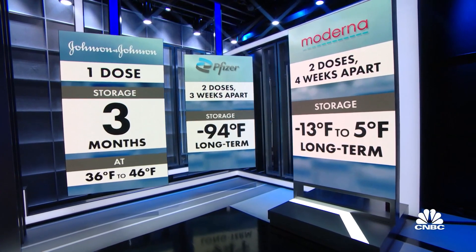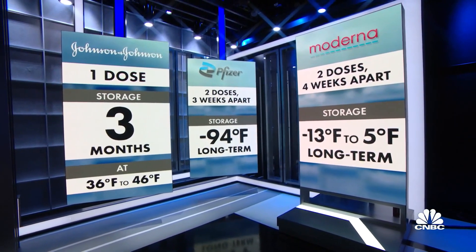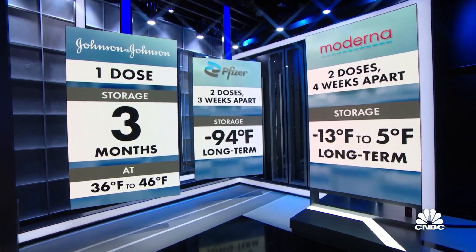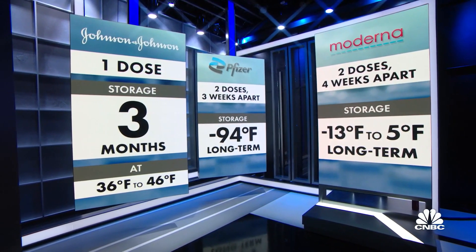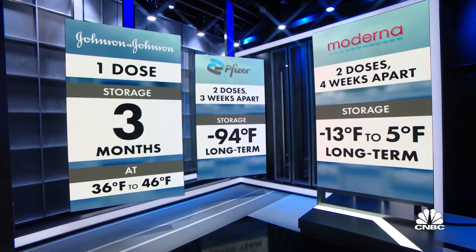In addition to being just one shot, the J&J vaccine can be stored for at least three months in the fridge, which makes it simpler to distribute than the two-dose Moderna and Pfizer vaccines, which have to be kept frozen. The United States has ordered 100 million doses from J&J, which the company plans to deliver by June.